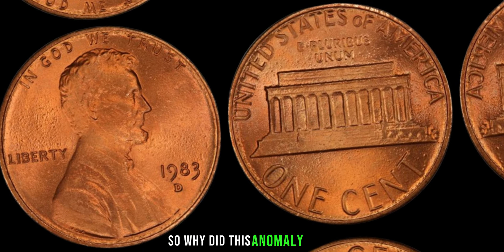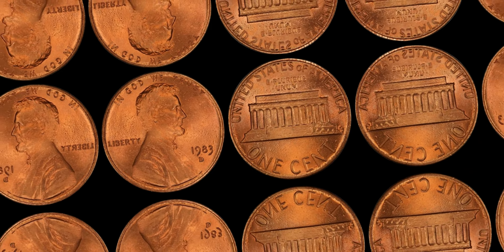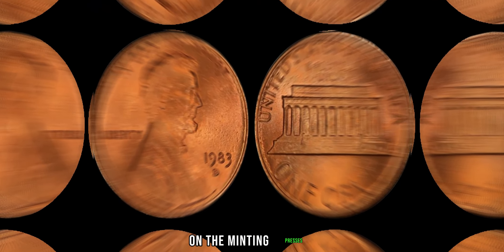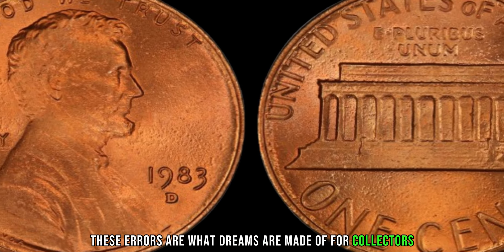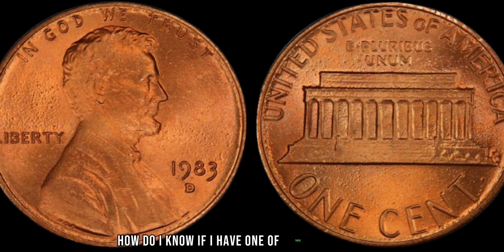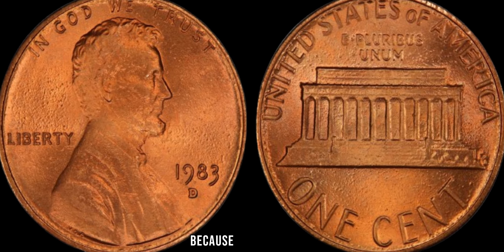So why did this anomaly occur? Some speculate it was due to leftover bronze planchets from the previous year. Others believe it was a result of a mechanical error on the minting presses. Whatever the reason, these errors are what dreams are made of for collectors. You might be wondering: how do I know if I have one of these rare pennies? Grab your magnifying glass and get ready to search high and low, because the hunt is on.